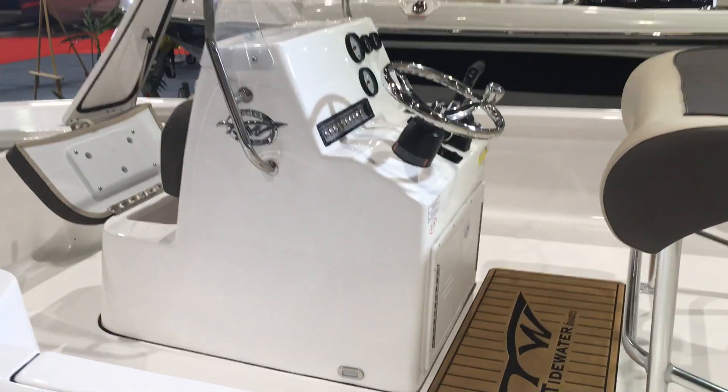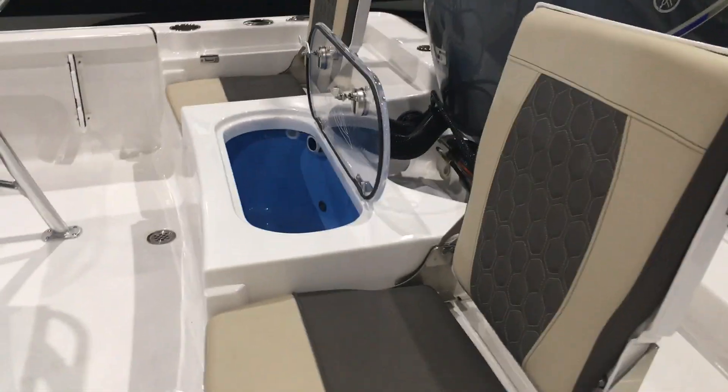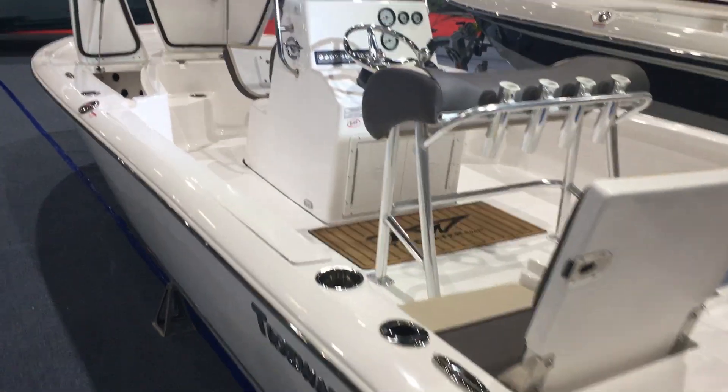Put your own electronics on it, put your own depth finder, put your power poles, whatever we need to do to get the boat rigged out. This is the 1910 from Tidewater, available at Premier Yamaha. Come see us.